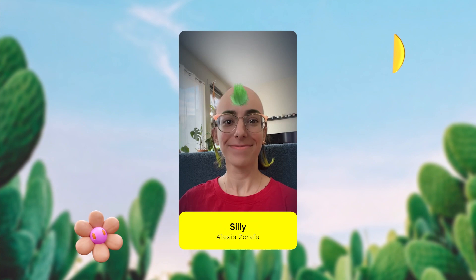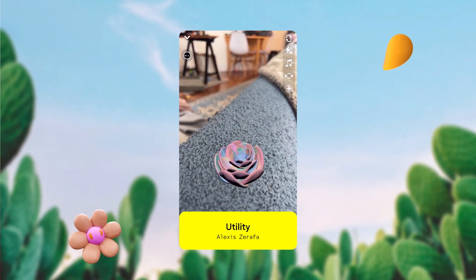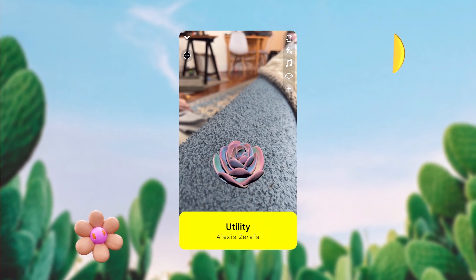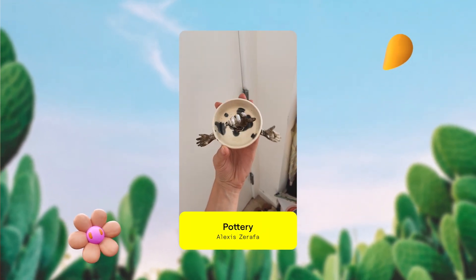I like to build silly and light-hearted experiences but I also like to tinker with use cases that provide utility, and I've recently started augmenting my physical artwork — like using my pottery as a target image to stick on digital extensions of my work.